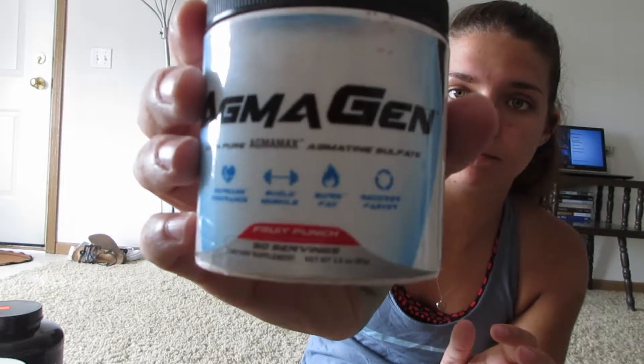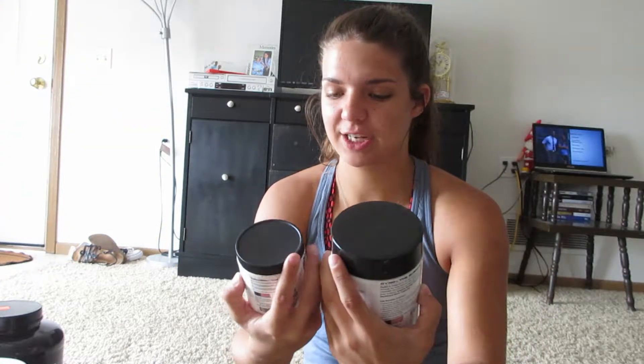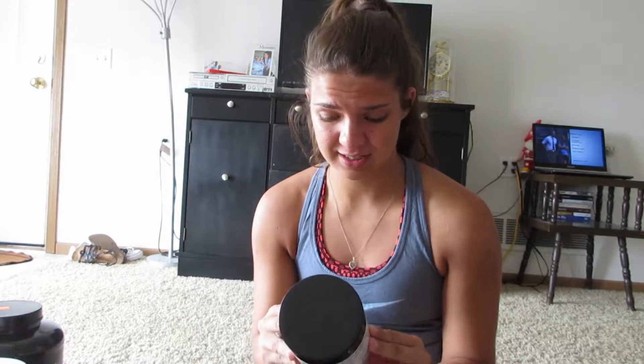Before I go to the gym I take two different things: Agmogen and their pre-workout Dyno. I take the fruit punch flavor of Agmogen and the blue raspberry flavor of Dyno, and I mix them together. One is blue and one is red, so when you mix them together it turns purple, which is kind of fun. Agmogen helps get the pump and gets the blood flowing, and Dyno does what a pre-workout does — gets you going and focused without making me feel super jittery.